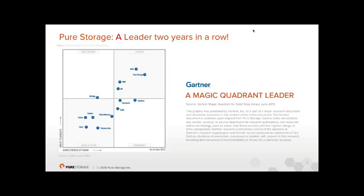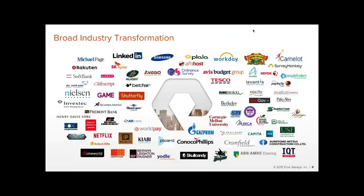The best proof point isn't analyst opinion — it's what customers say. We have a broad range of UK customers. Game migrated everything from traditional spinning disc arrays to Pure. Betfair reduced their test-and-dev spin-up of an entire production environment copy from six hours down to 40 minutes, enabling many more iterations per day than they could do in a week.